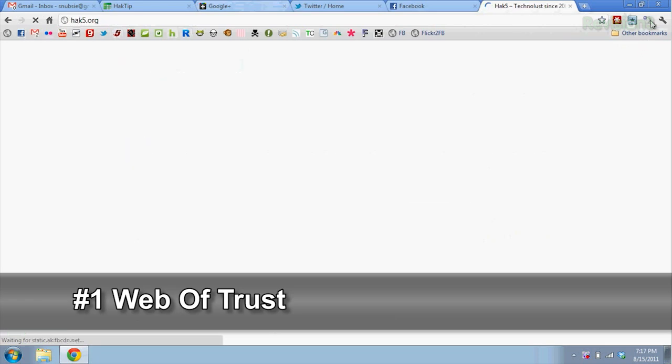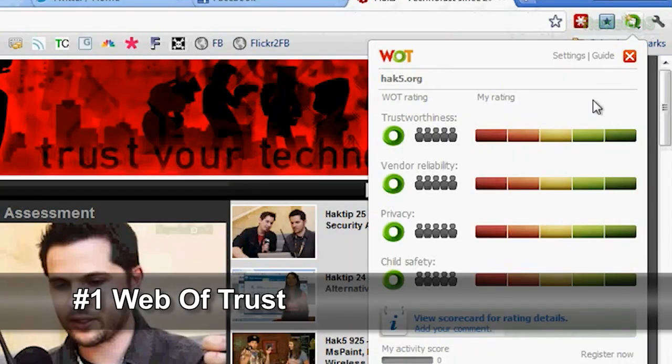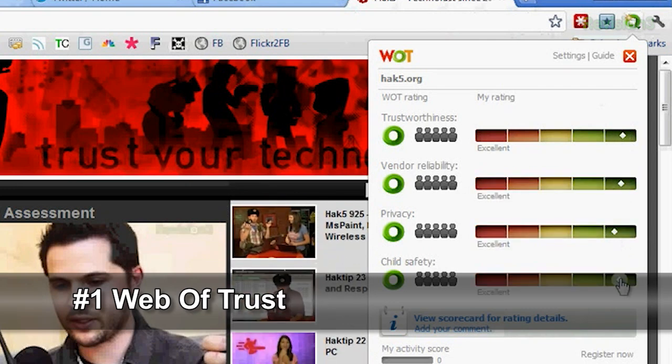Let's go to HAK5 and see how it rates. This is where the icon shows — we're green. I can click on this, choose my own ratings, and say we're very safe. We're hacker friendly, in a way.